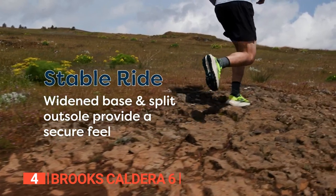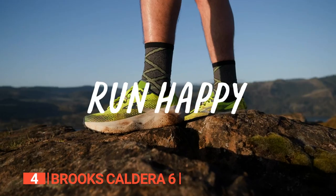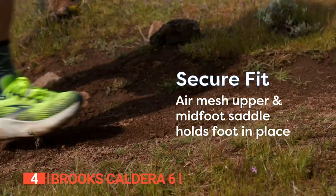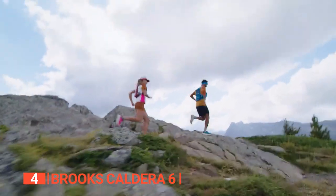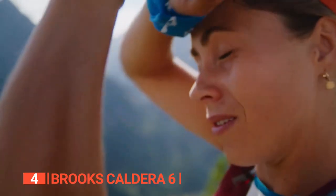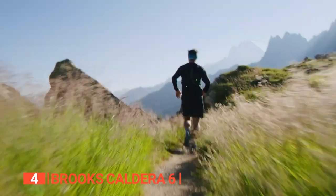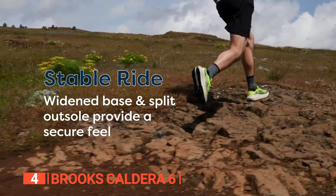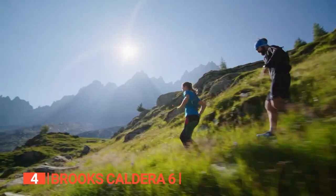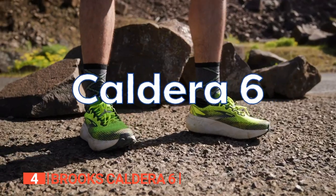The internal midfoot saddle securely cradles your foot, providing stability without sacrificing breathability. A highly breathable, quick-drying, and lightweight air mesh upper ensures your feet stay fresh and comfortable. With raised midsole foam walls and a widened base, you'll experience a stable ride on uneven terrains, while the split heel outsole eliminates wobbly landings and grants smooth, controlled movements.